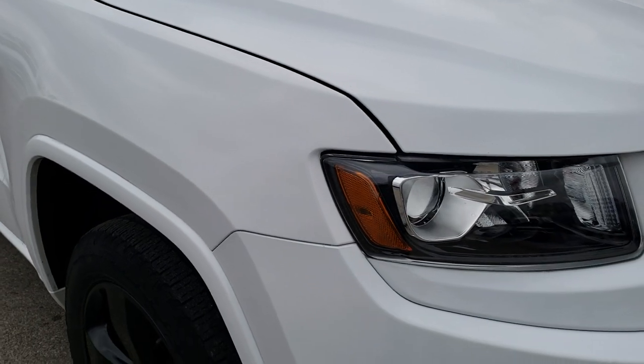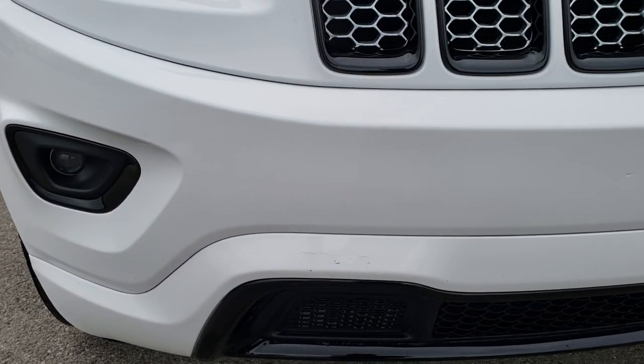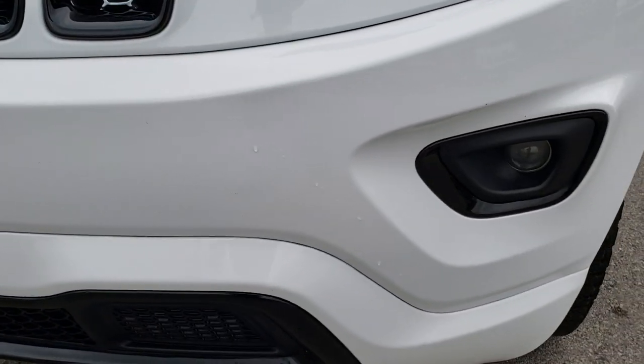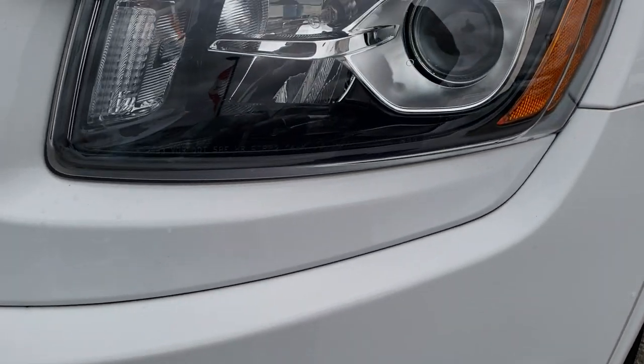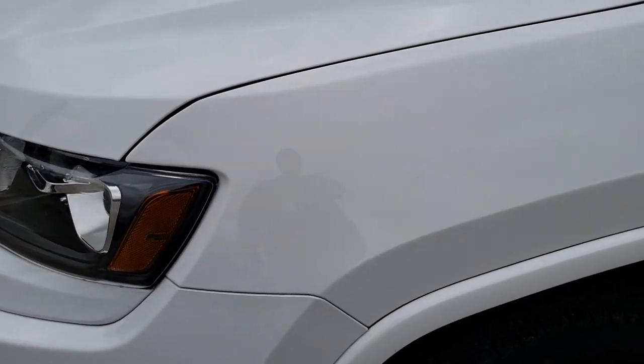From this HD video you will be able to tell that this Jeep is in extremely nice condition all the way around, inside and out. It does come with the projector lamp style fog lamps and the projector lamp style headlamps. Headlight lenses are nice and clear.